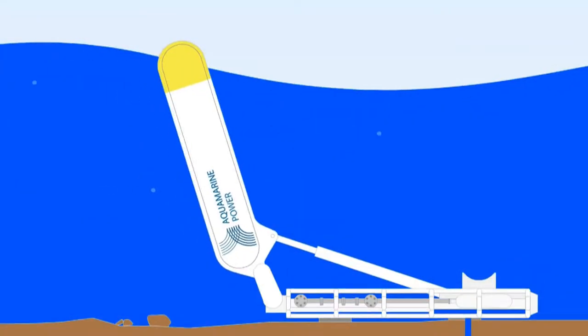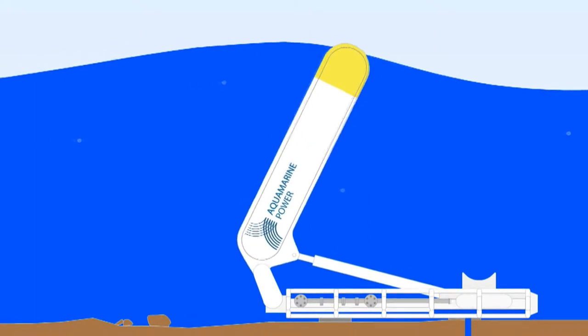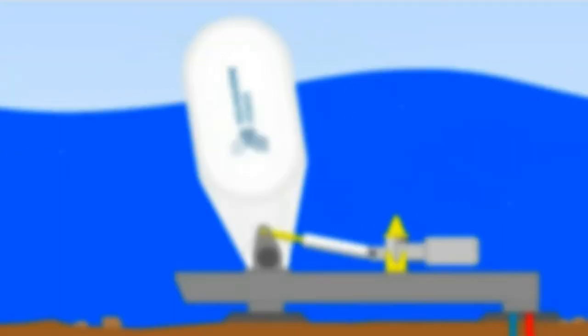We've done that with our first demonstrator, Oyster 1, and we have now already installed our second generation device called Oyster 800, which is currently in commissioning and starting to operate.